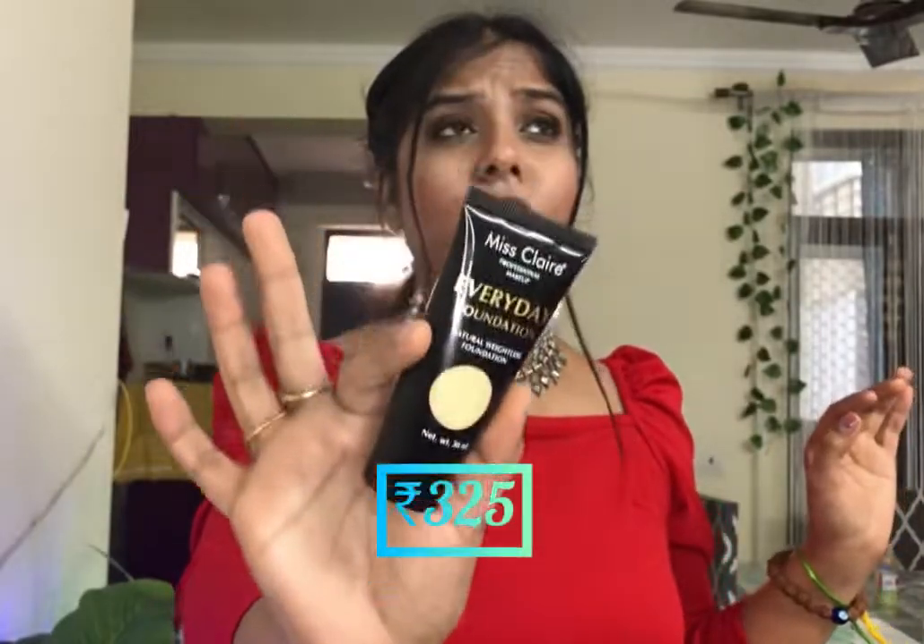And the third and last product, which I am absolutely in love with, is the Miss Claire Everyday Foundation. I am in shade Vanilla. So actually, the shade doesn't exactly match my skin tone. But anyhow, it has settled very well on my skin, so I am going with that.